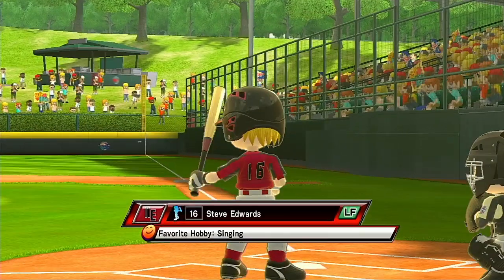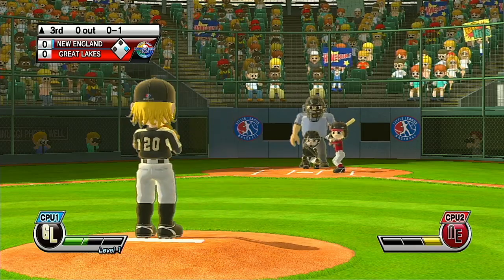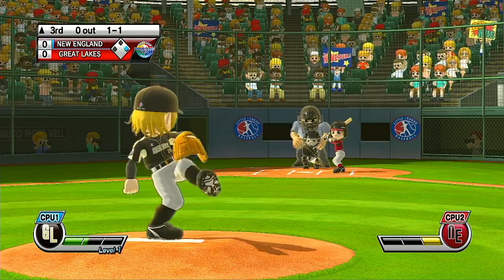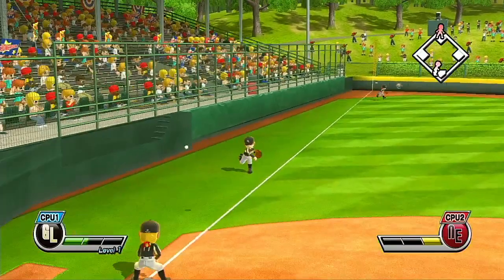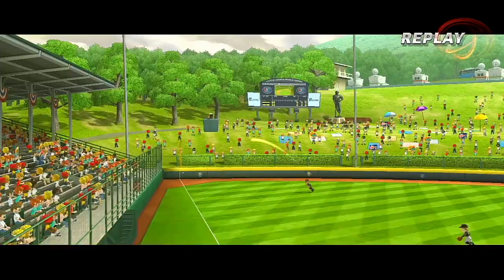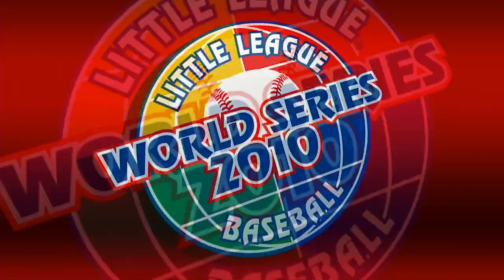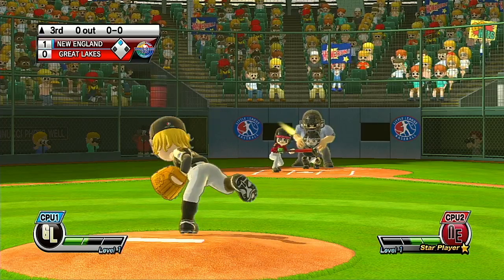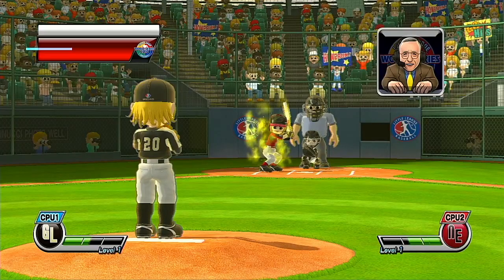Now batting, left fielder, number 16. Couldn't get the batter to chase it — that'll be a ball. We've got a lot of talent here today. Now batting, a fantastic all-around baseball player, number 25. Banner bounces out of the box quickly. One out. Now batting, right fielder, number 12.